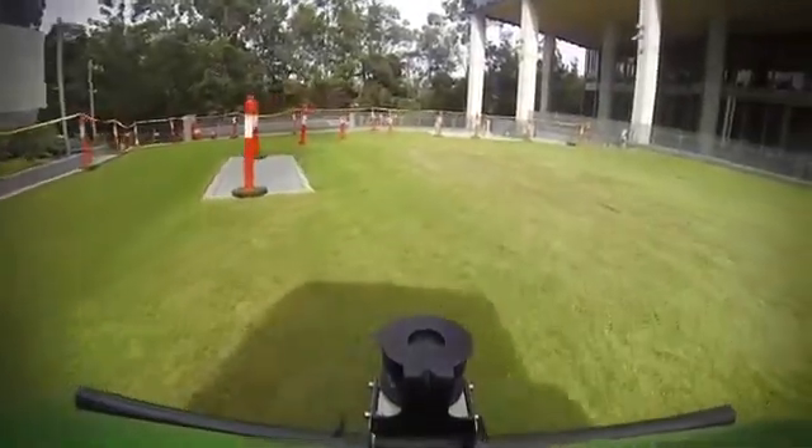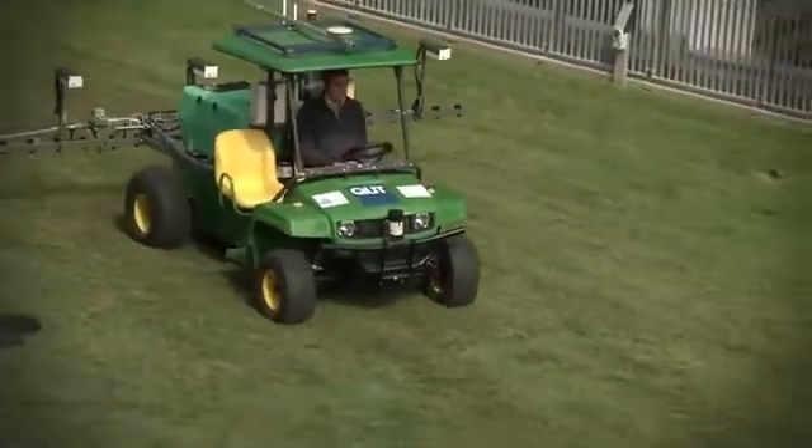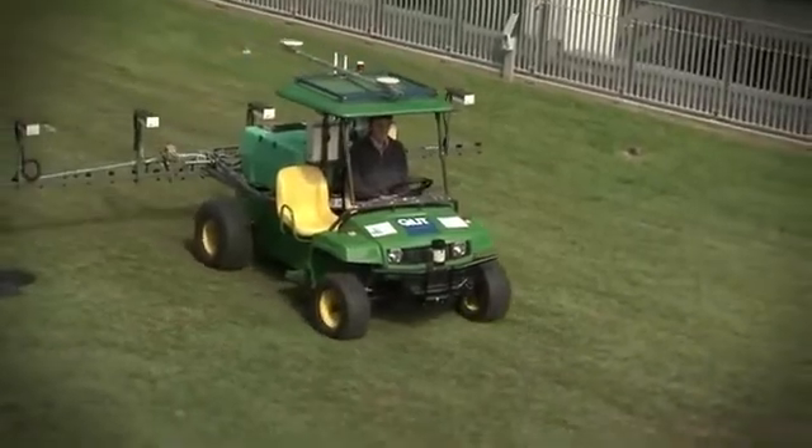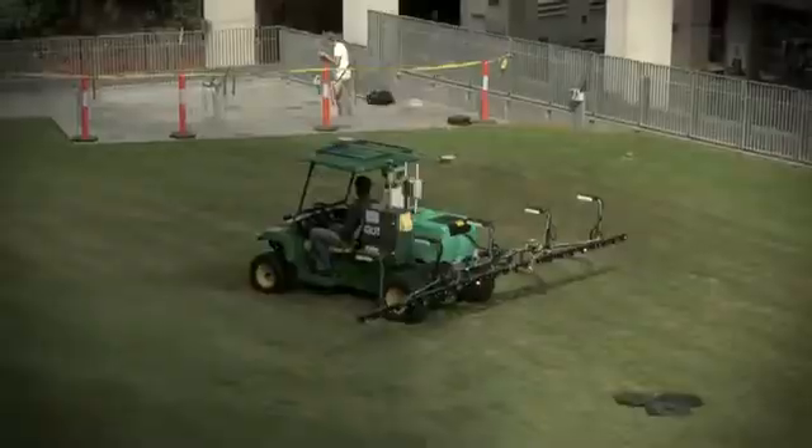The big challenge here that the QUT AgBot addresses is that if you've got one big machine, you need just one person to drive it. What happens when you've got many little machines? This is a completely autonomous vehicle that can drive around by itself.